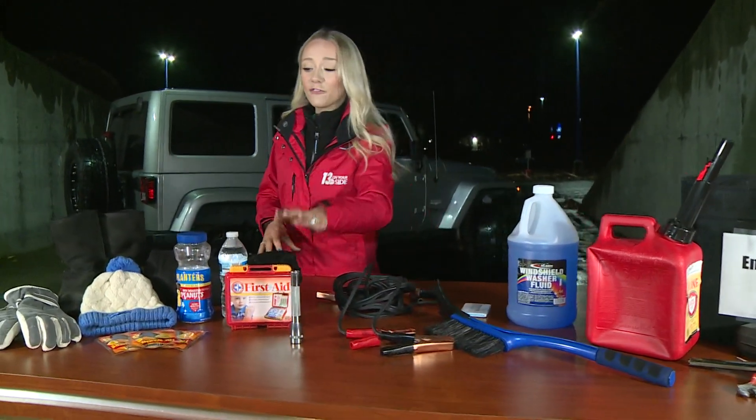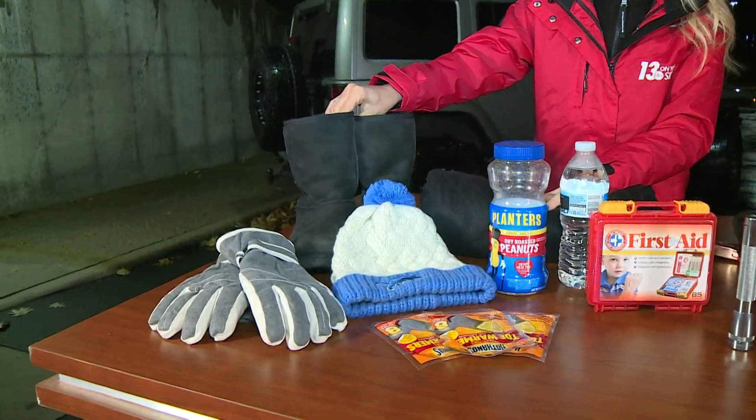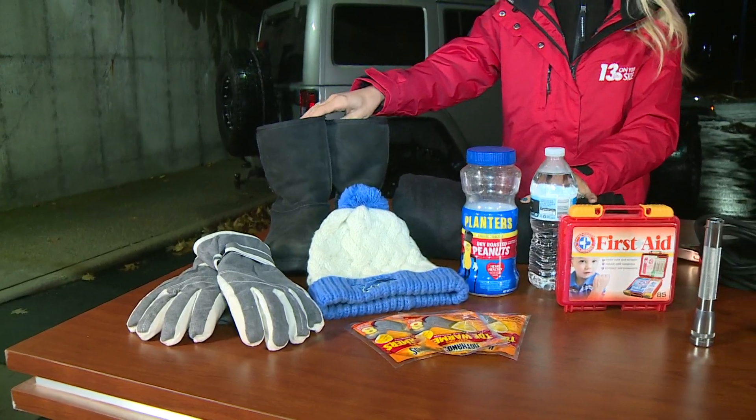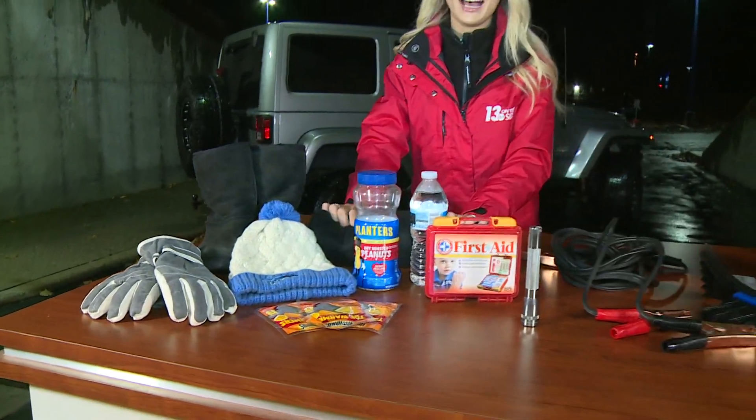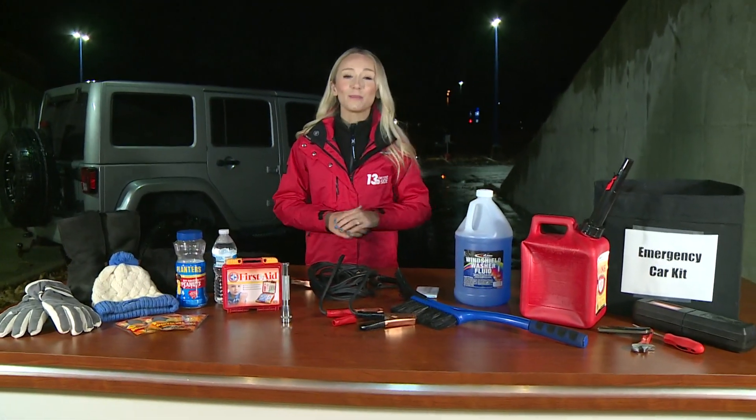A first aid kit, hats, gloves, extra spare boots — if you have an old pair that you can stick in your car at all times, that can be a lifesaver. And even having a blanket on hand to keep yourself warm. Those are all things to keep in mind when putting together that winter emergency kit.